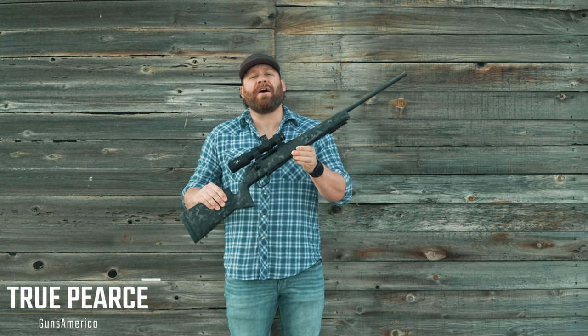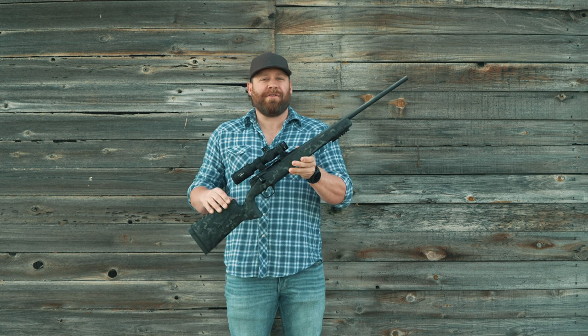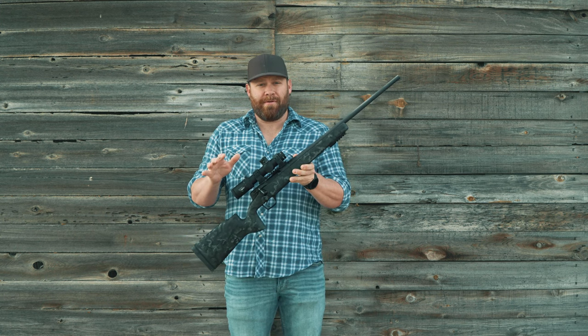True with Guns America, this is the Strasser RS-700. Prepare to have your minds blown. This has features not found on basically any other firearm in the world.